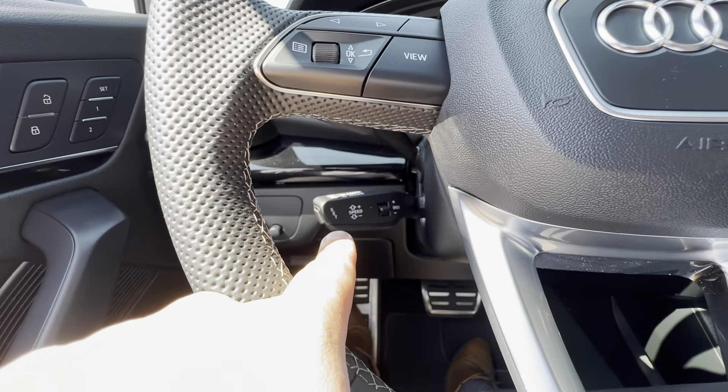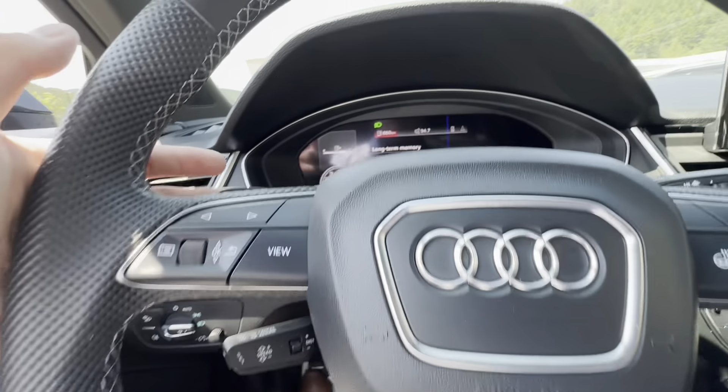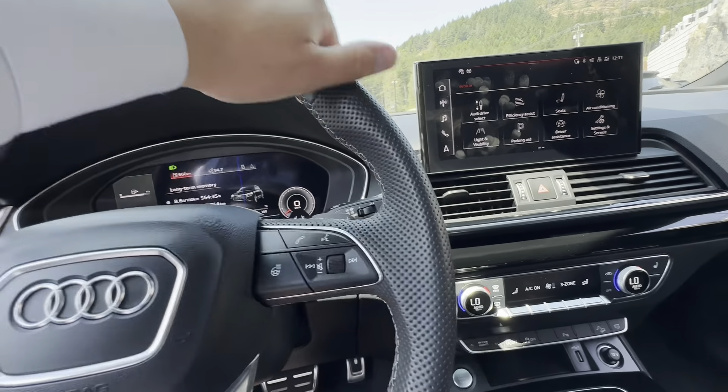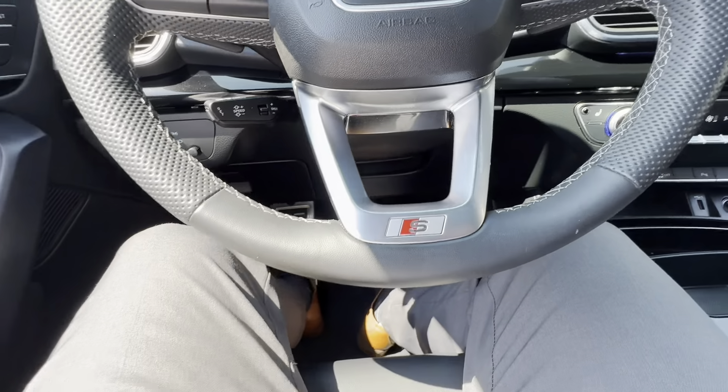On the steering wheel, it is heated. You've got your cruise control, and you can adjust the distance between you and the car in front of you. Paddle shifters. The steering wheel is leather-wrapped with a nice golf ball-like texture that gives you an excellent grip.